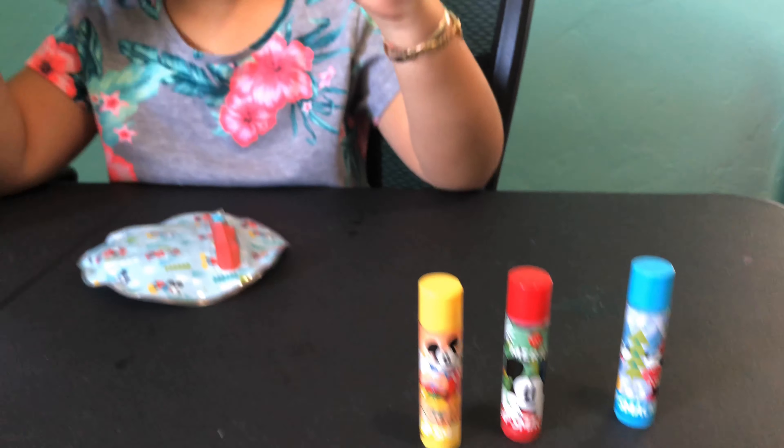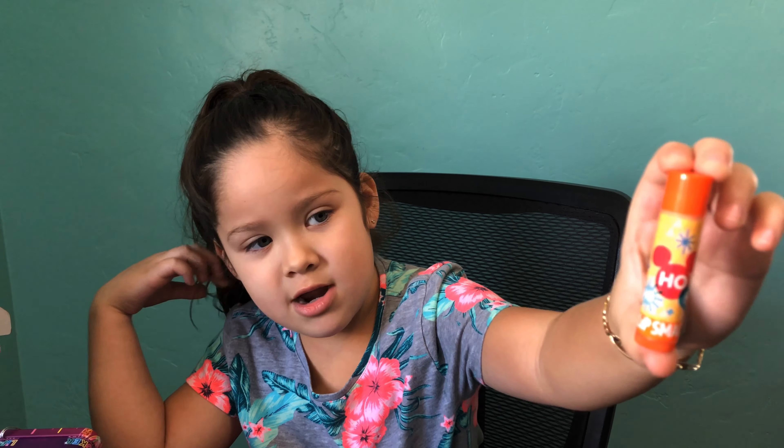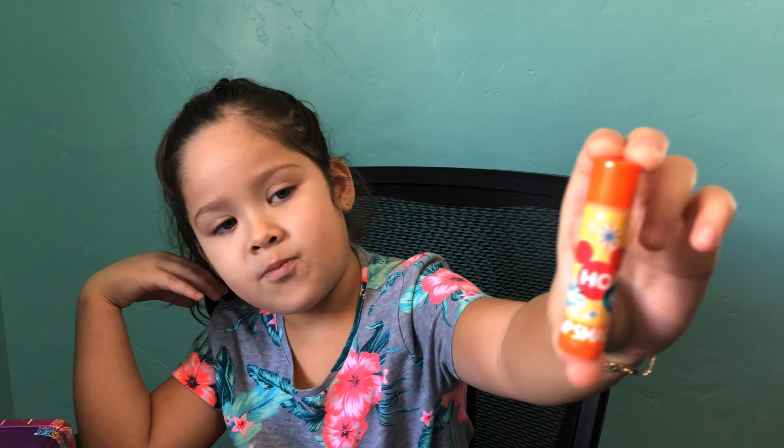And the last is Ho Ho Ho — it's an orange one. So let's see, what's the flavor? Joyful Sugar Cookie? Ooh! Mmm, it smells good! I think it's like whitey, I don't know. Good!